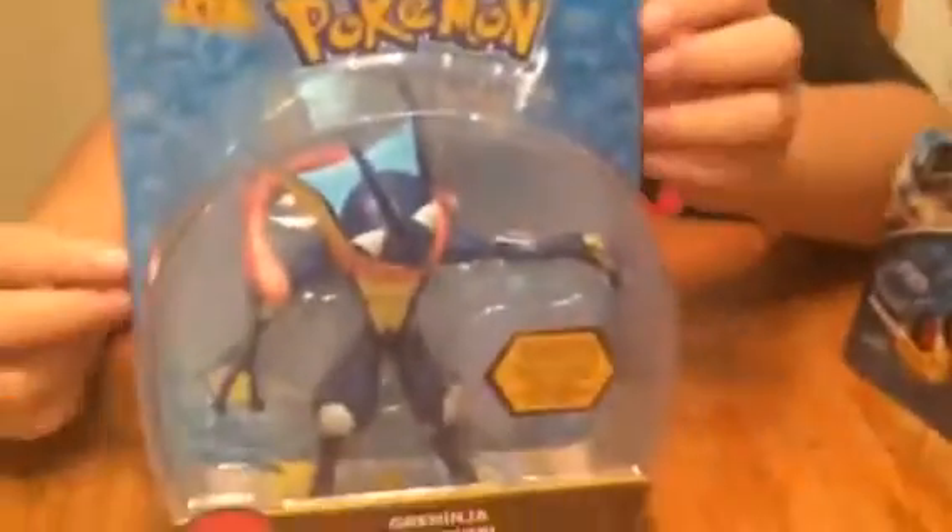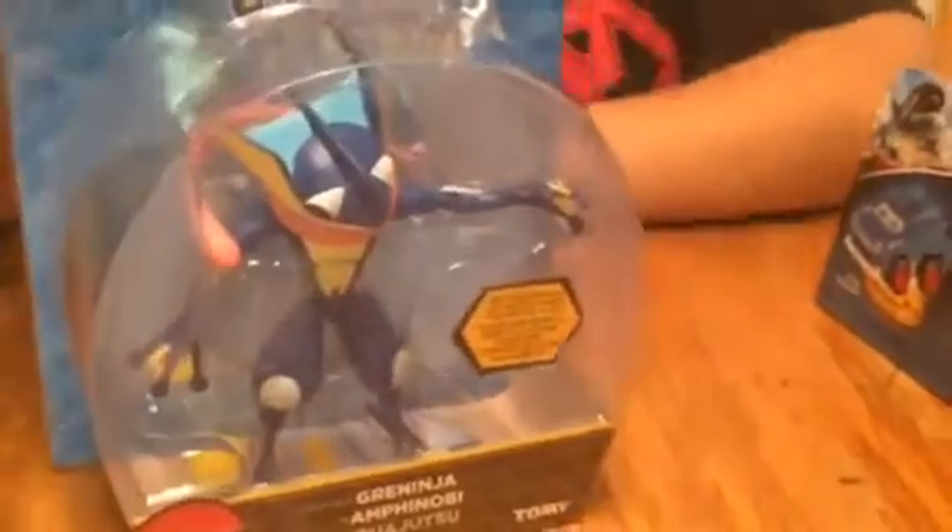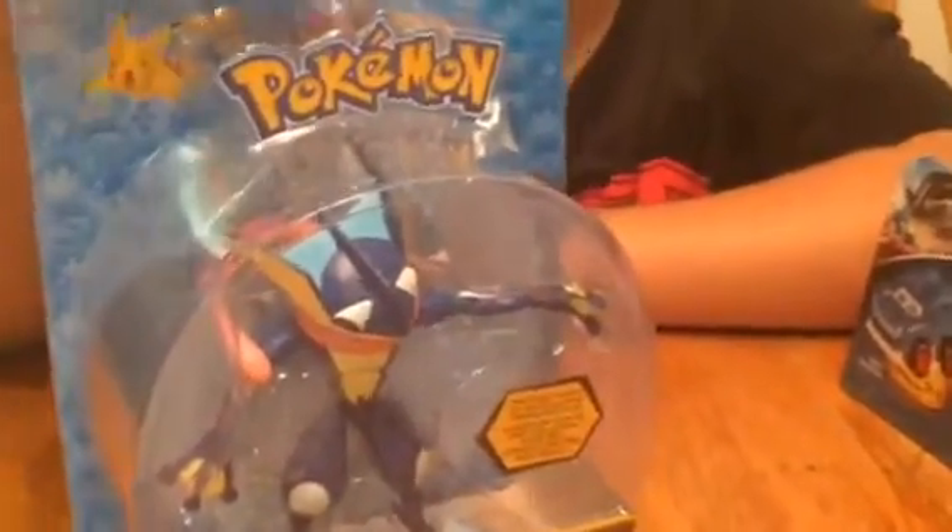What's that? Greninja. He's my favorite — my favorite out of all of them.